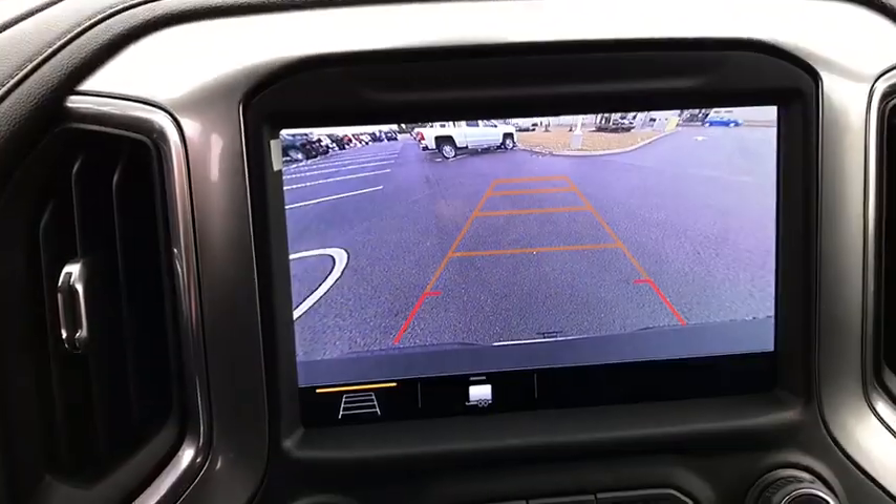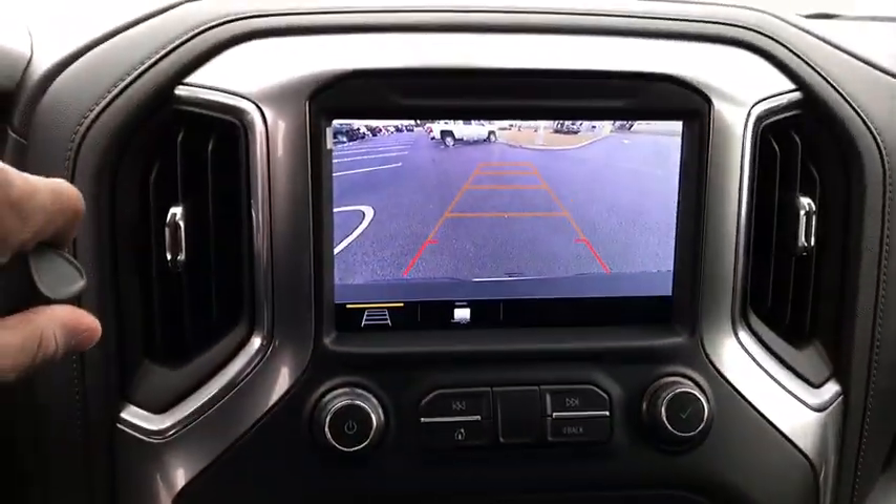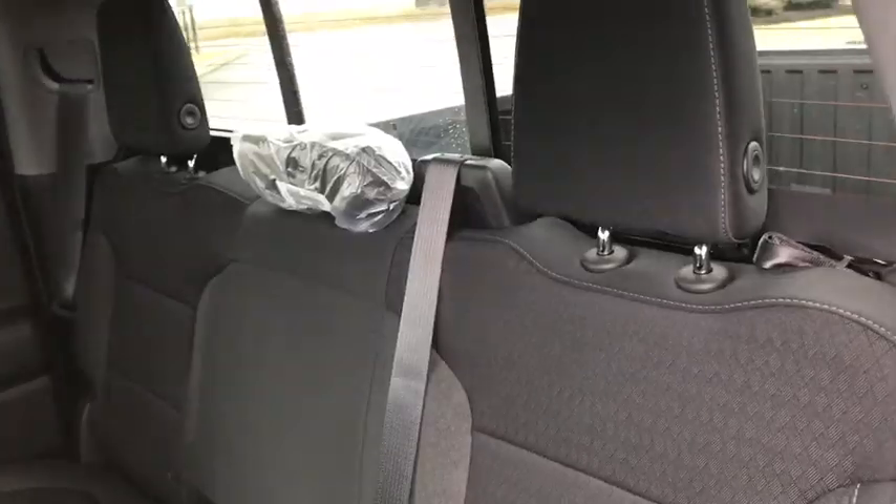Universal garage door opener, center armrest, compass, heated steering wheel, power door locks, electronic stability control, heated front driver and passenger seat, trip computer, power windows, remote keyless entry.